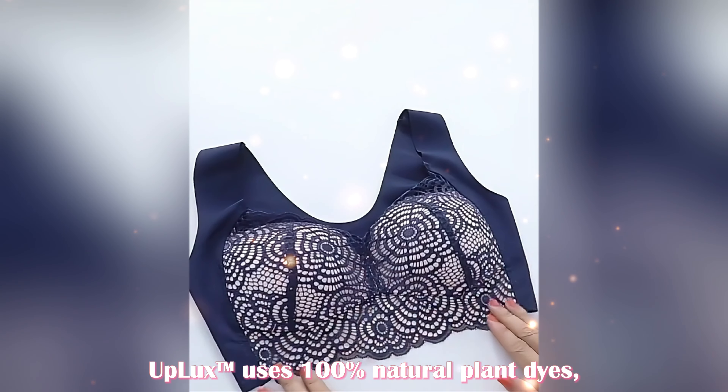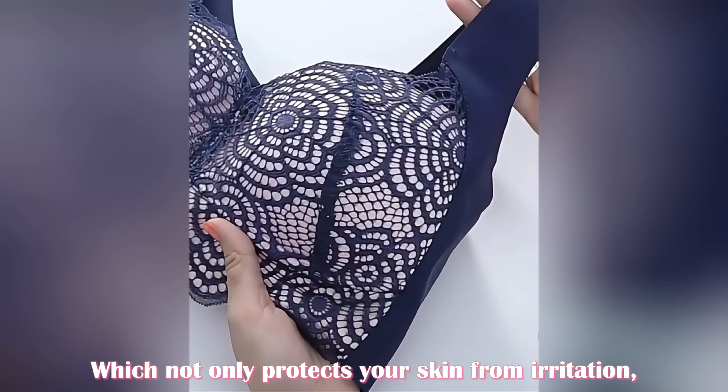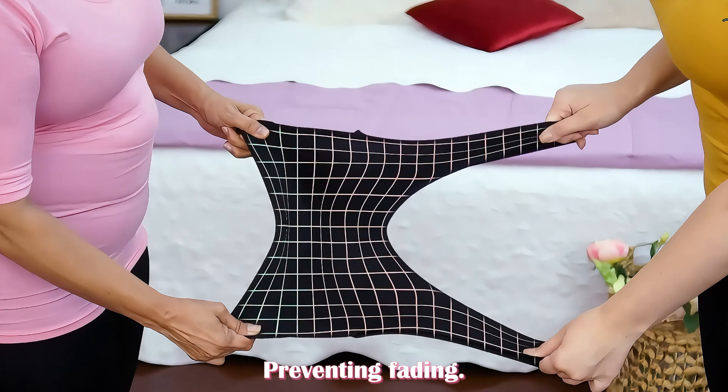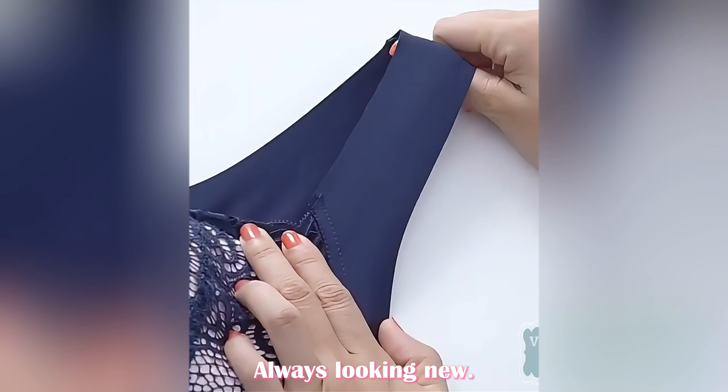Uplix uses 100% natural plant dyes, which not only protects your skin from irritation, but also enhances the durability of the product. Preventing fading, so you can wear it with peace of mind — always looking new.